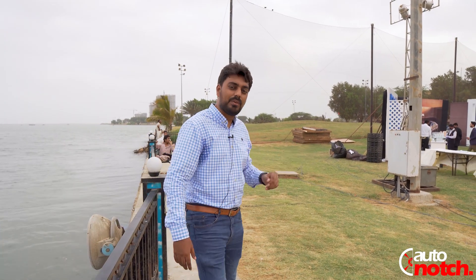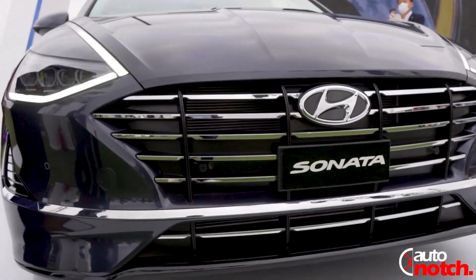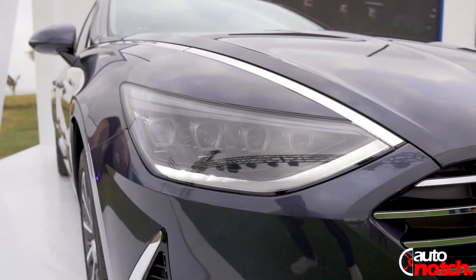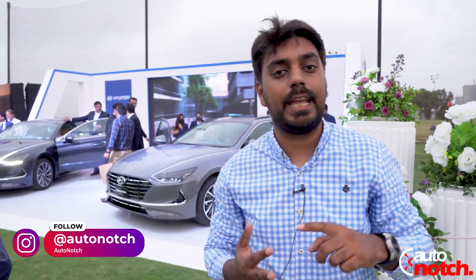Well, who doesn't like an evening beside the sea? And to make it more interesting, it's the opening of a new category — a D-segment category which was not introduced in Pakistan before in CKD. Now it is by Honda. We have two options in the D-category sedan which were Toyota Camry and Honda Accord.